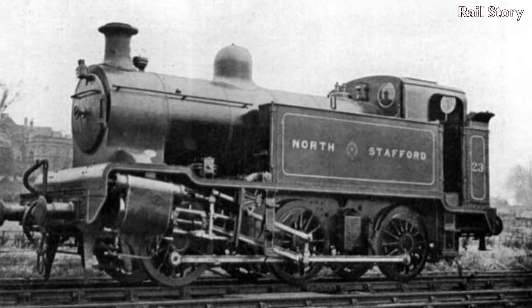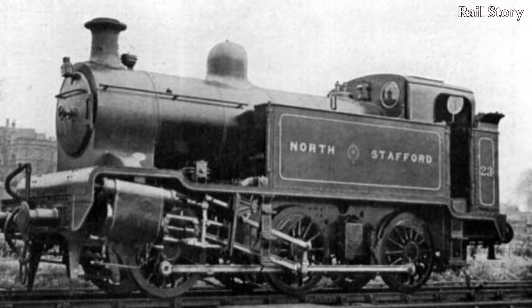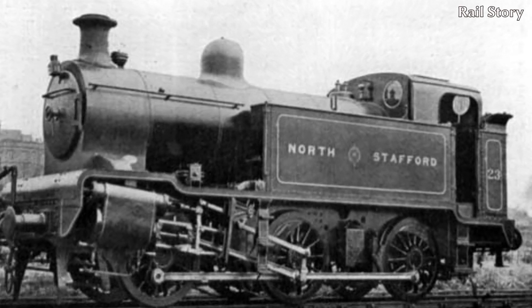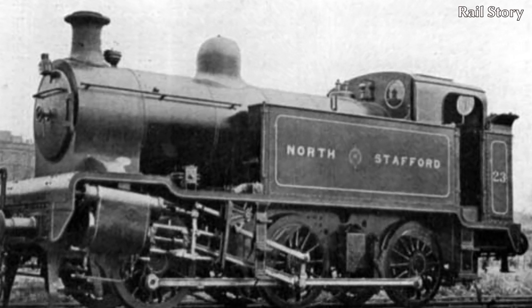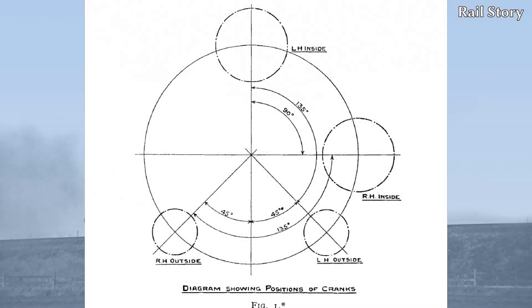Number 23 had four piston-valve cylinders, 14 by 24 inches, worked by Walschaert's valve gear. All four cylinders drove the centre axle. The crank throws for the inside cylinders were set at 90 degrees apart as normal, but the outside cranks were set at 135 degrees. This gave a much more even torque, and 8 rather than 4 beats per revolution.